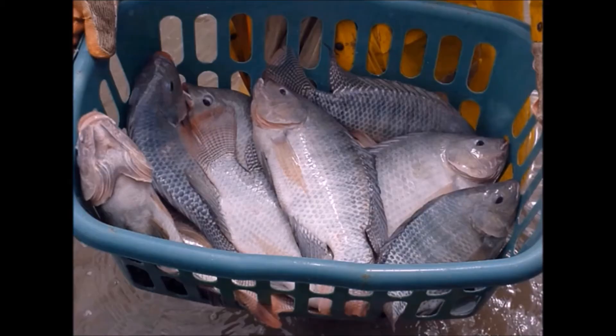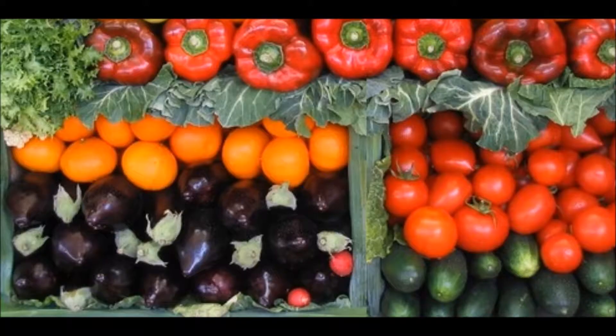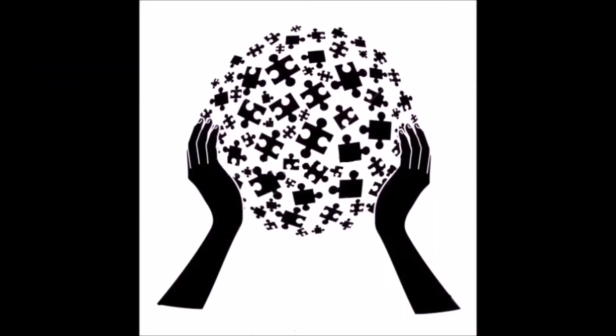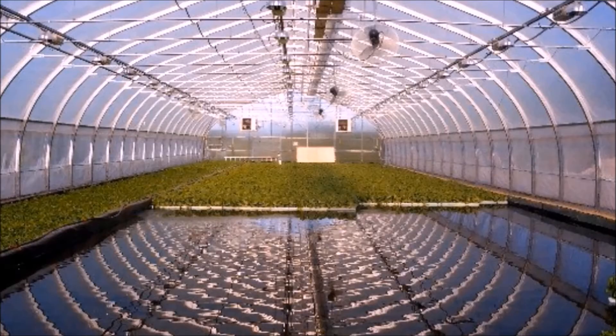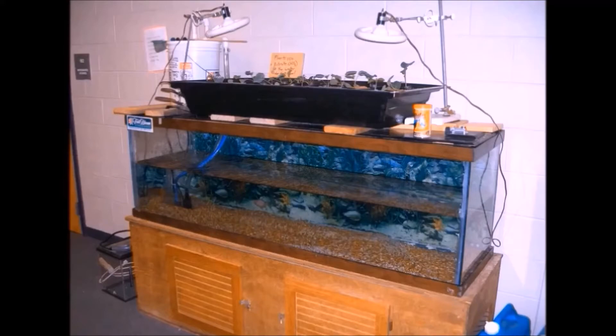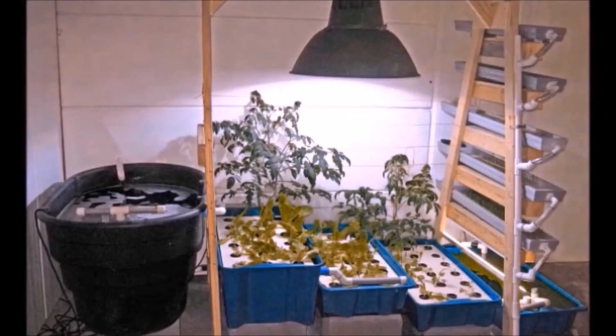Let's discover how the two worlds of marine life and crop production join together in an efficient, sustainable, one-man operating system also known as aquaponics. There are various ways to build an aquaponics system.